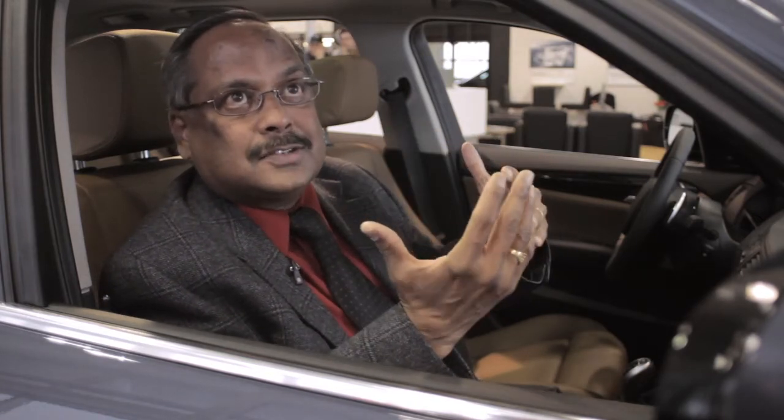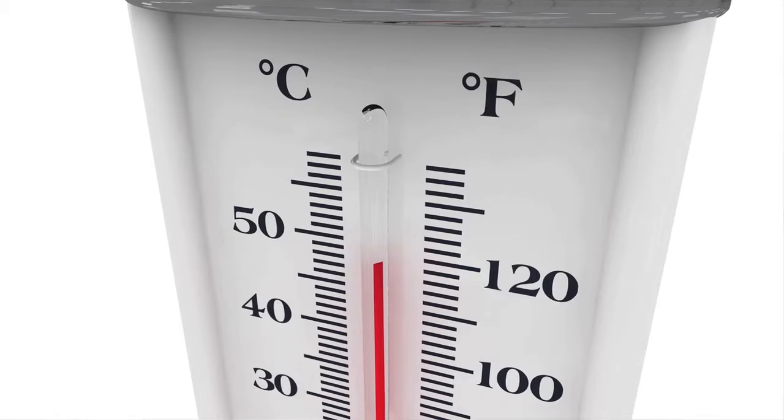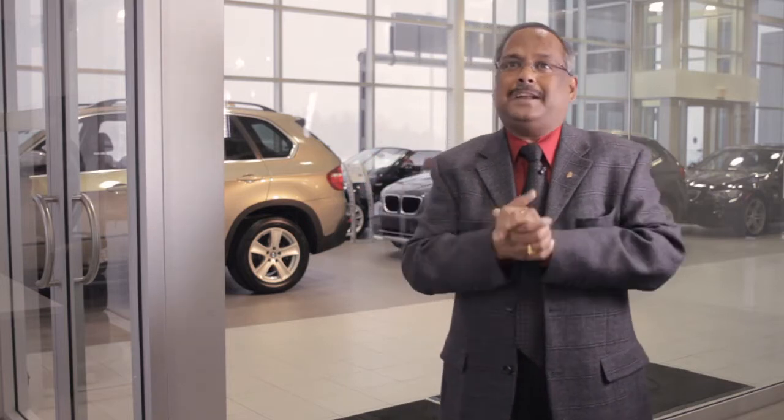The other thing we have achieved is that we have lowered the transition temperature to about 45 degrees Celsius, and we are working on bringing it down to around 25 degrees. That means the maximum temperature to which the car gets is only 25 degrees.